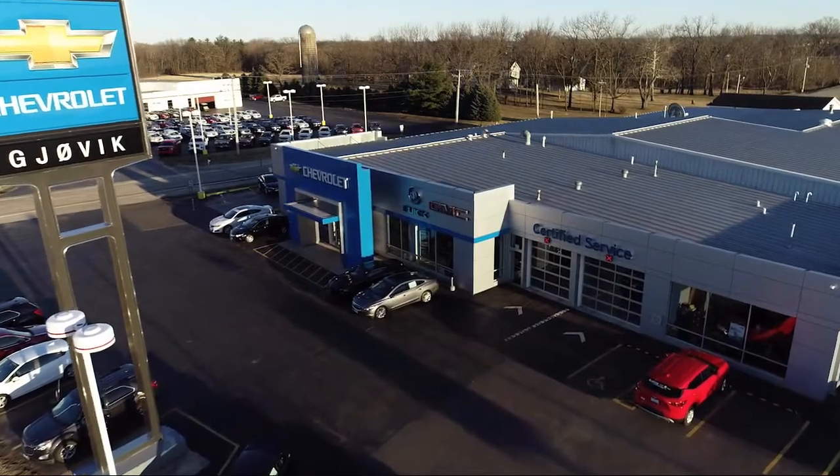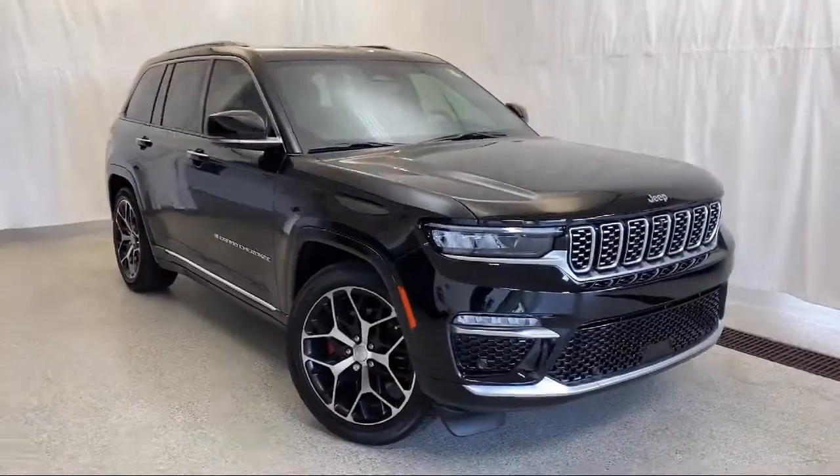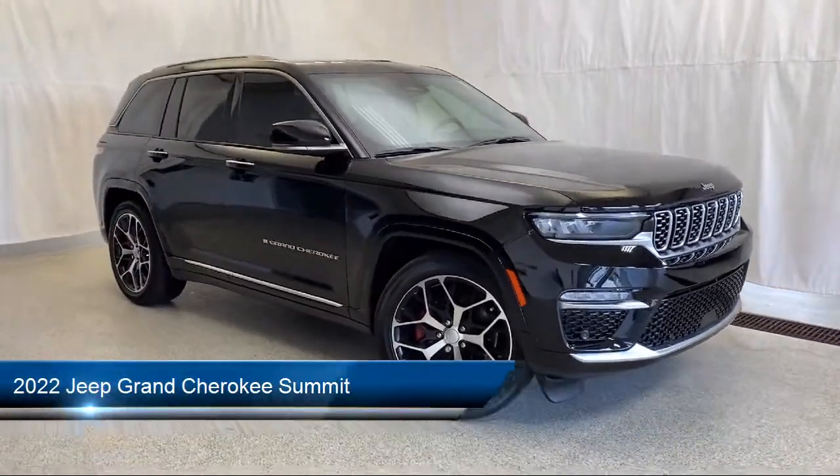Welcome to Jovic Chevrolet Buick GMC. Let's take a look at another one of our great vehicles from our inventory, and it comes equipped with navigation,